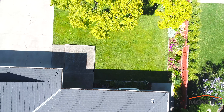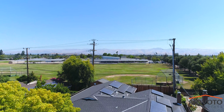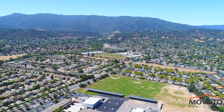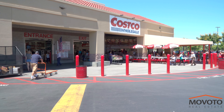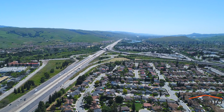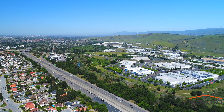You are located within minutes from grocery shopping stores such as Whole Foods, Trader Joe's, and Costco. You are also conveniently located close to Almaden Lake, Oak Ridge Mall, and freeways 85, 87, and 101.